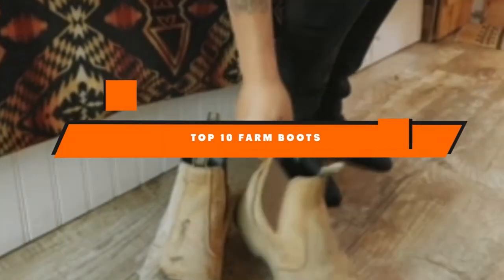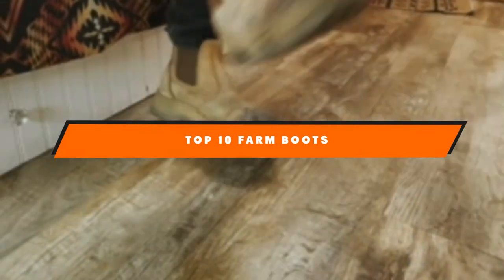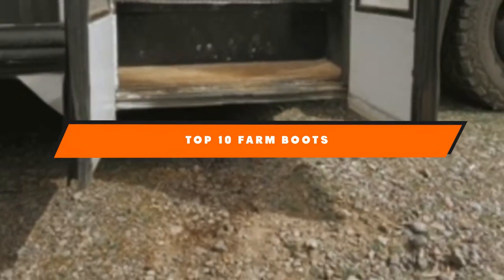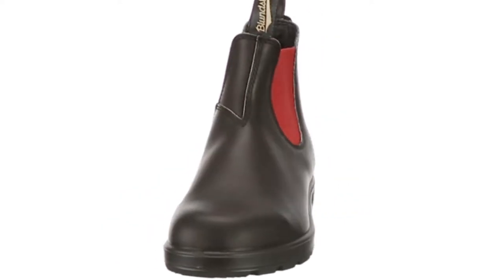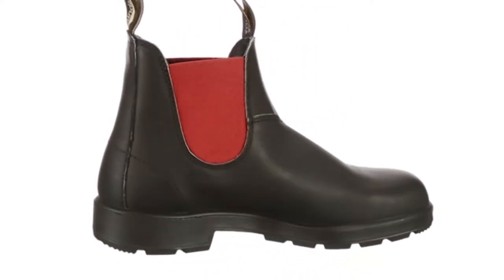Hello guys! In today's video, we're going to present to you the top and best farm boots available on the market today. We made this list based on our personal preference and sorted it based on their features, prices, quality, durability, and reputation of the manufacturers. Check out the description to find out their prices and more information — we've included the links in the description below.